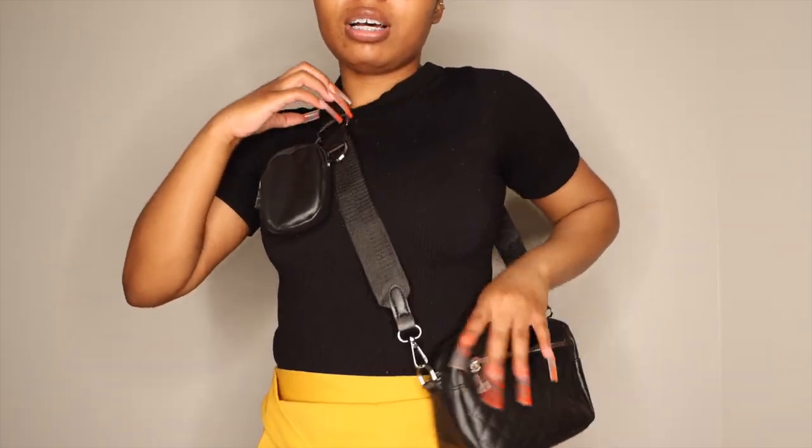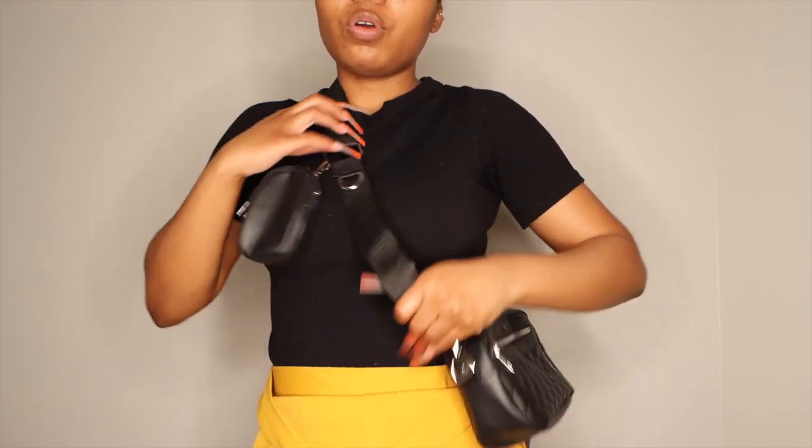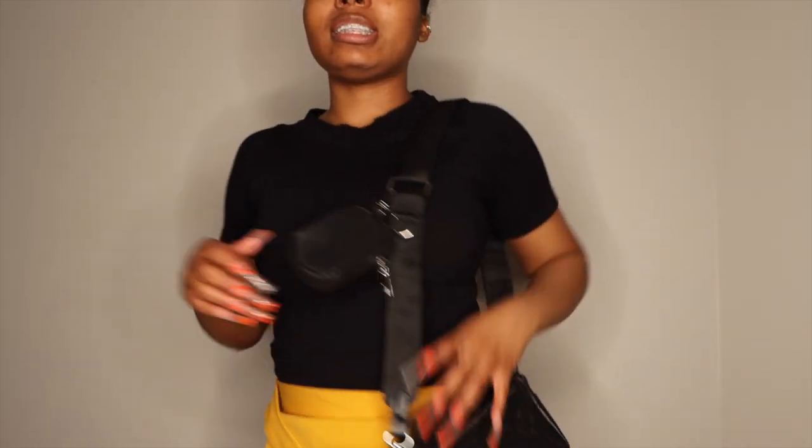So this is how the bag looks — I think it's kind of cute. You can wear it this way or up on your shoulders, which is also cute. I actually styled this with an outfit from Temu, so look out for that video too.